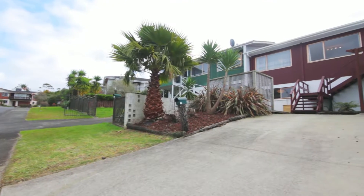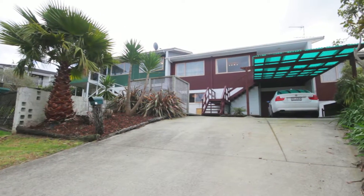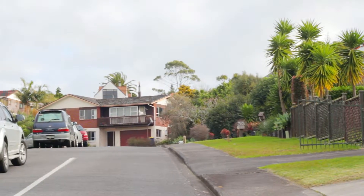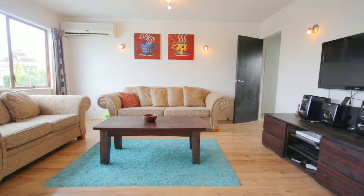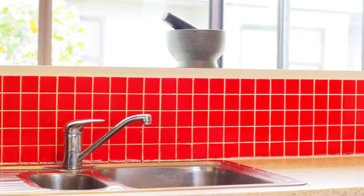Set above the road and on a popular cul-de-sac, this property is surrounded by quality houses in a family-friendly neighborhood. Built in the 1970s, this approximately 150 square meter home has been renovated for modern appeal.